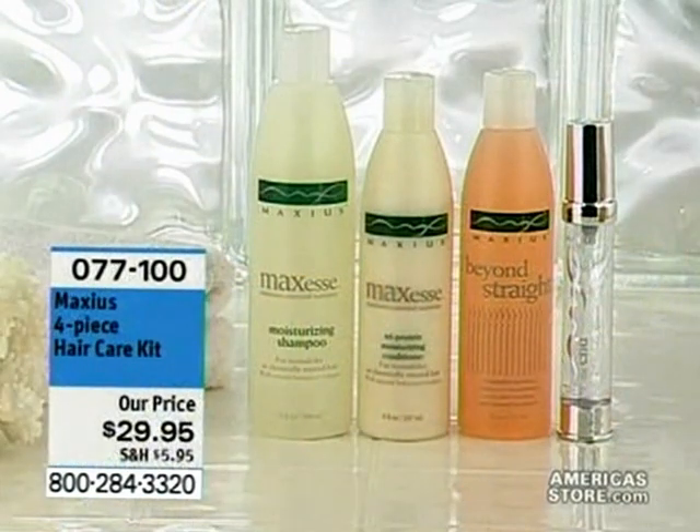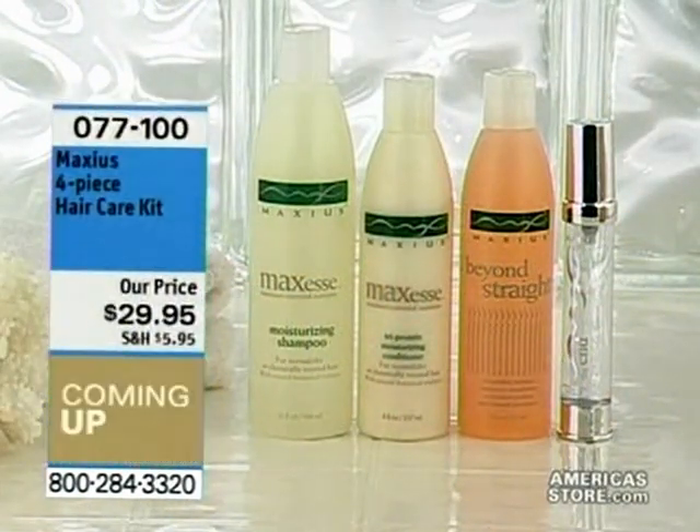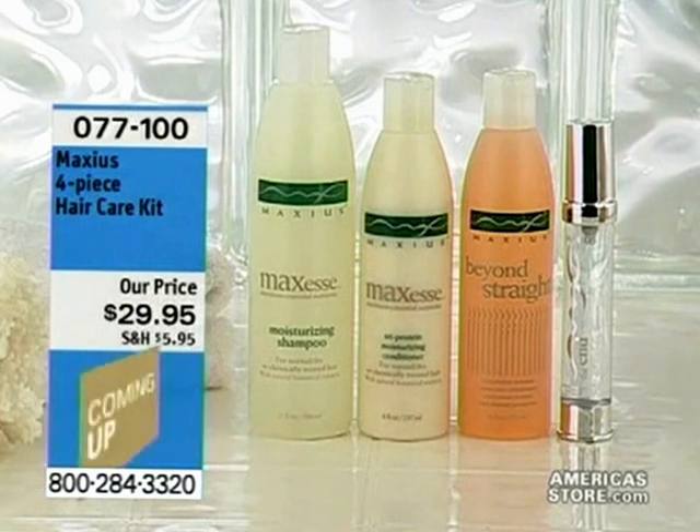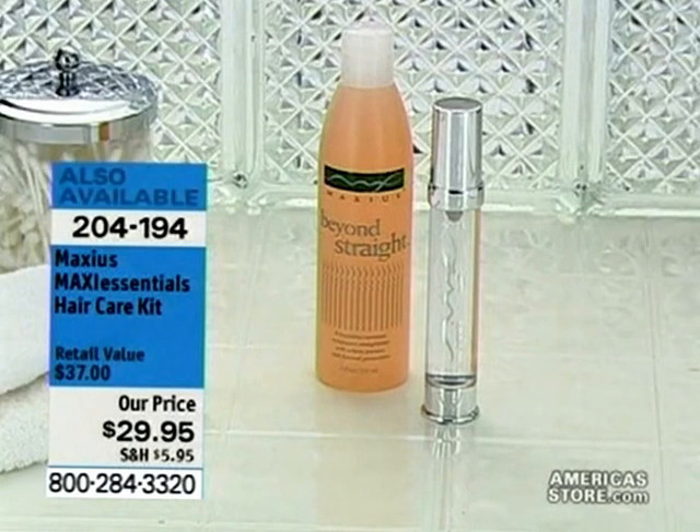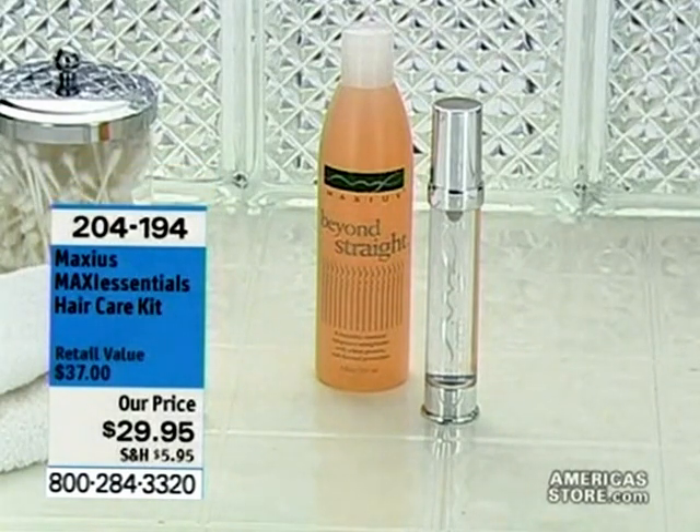Also available is a full system for hair care that I adore. You get the moisturizing shampoo, the tri-protein conditioner, the Beyond Straight which I can't be without any longer, and something called The End. It's $29.95 — item number 077100. This is called Max Essentials, the hair care kit that includes the Beyond Straight and The End. $29.95 for a retail value of about $37.